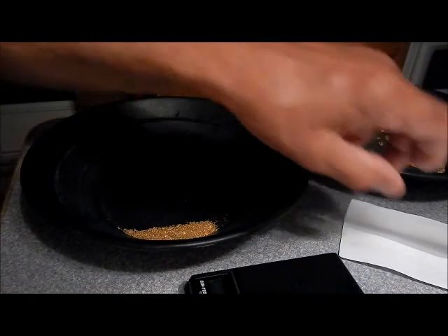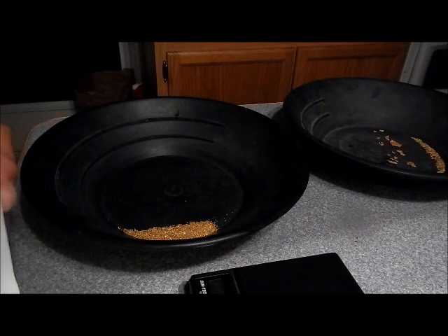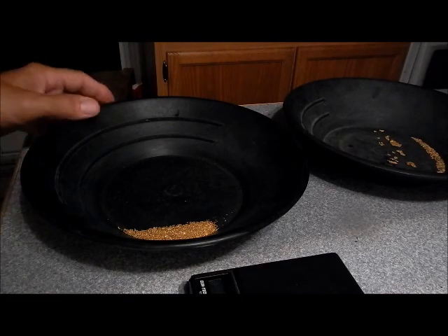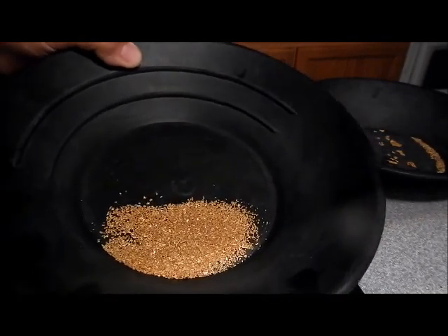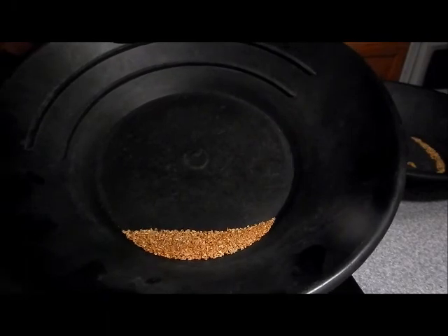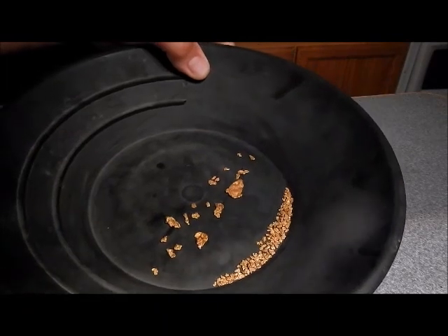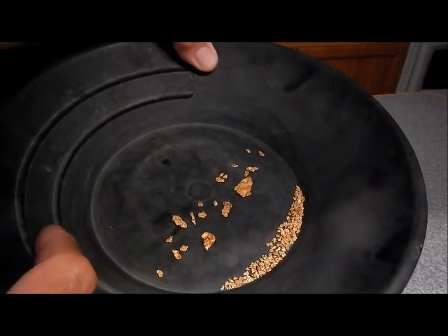Here we go with the big weigh-in from Thursday August 7th, 2014. I know I said I was gonna do a multiple-day cleanup on the weekend, but realistically it's just not gonna work because I kind of need to clean up every day to see how I'm doing. Also, today was just an outstandingly phenomenally good recovery day, so I couldn't wait. We're gonna go ahead and weigh up these minus 20s — I think it's gonna go close to an ounce, or might even go over.